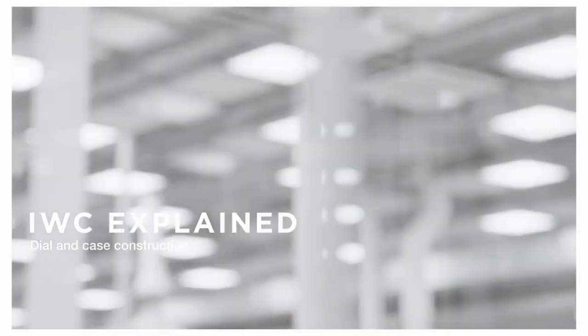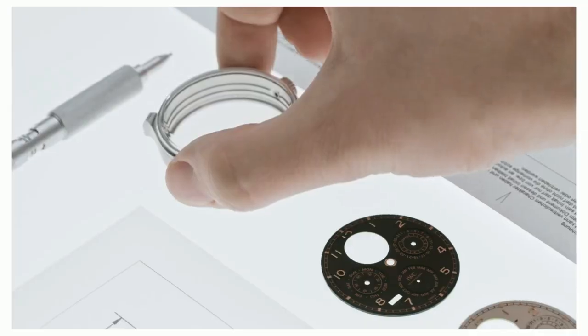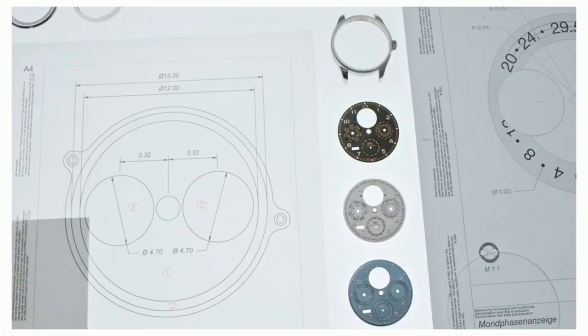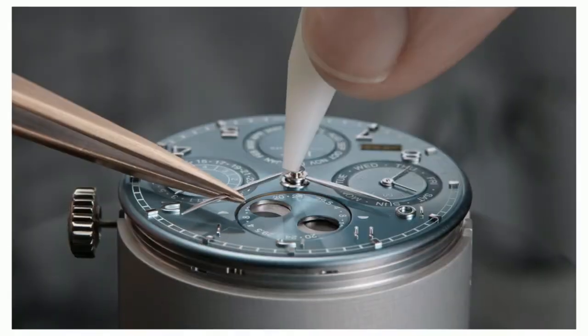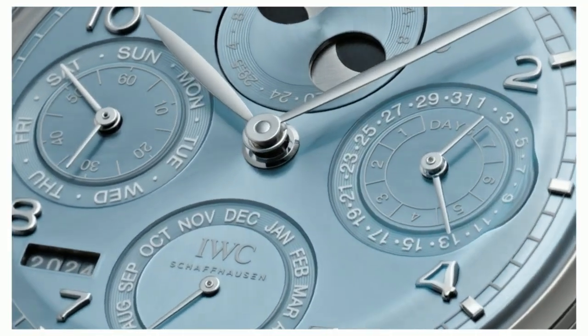The IWC Portofino. Synonymous with style and elegance since 1939. Now we are introducing a new elegant look with careful enhancements conducted with utmost respect and care to maintain its integrity.